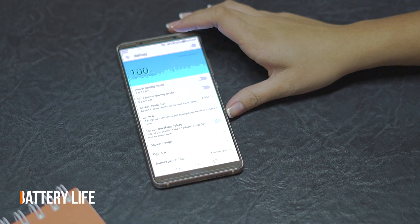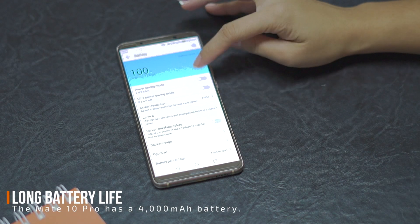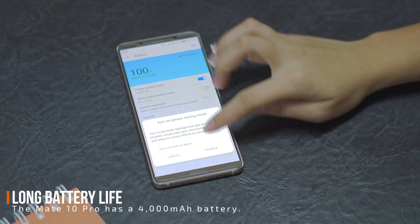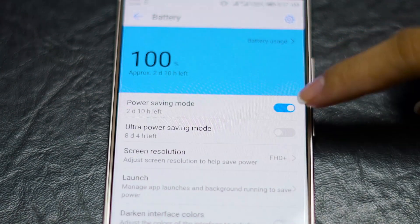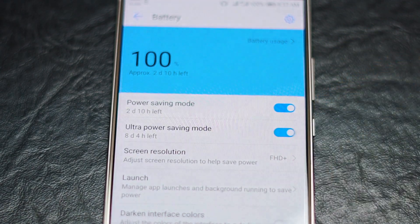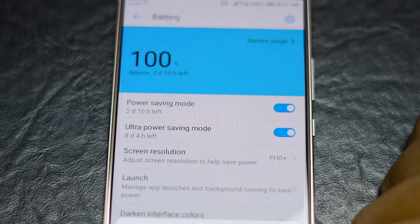Using the Mate 10 Pro for an entire day means heavy usage with constant internet connectivity, so long battery life is a must. The Mate 10 Pro's 4000 mAh battery is one of the largest in its class, meaning it's more than enough to take on the challenge.